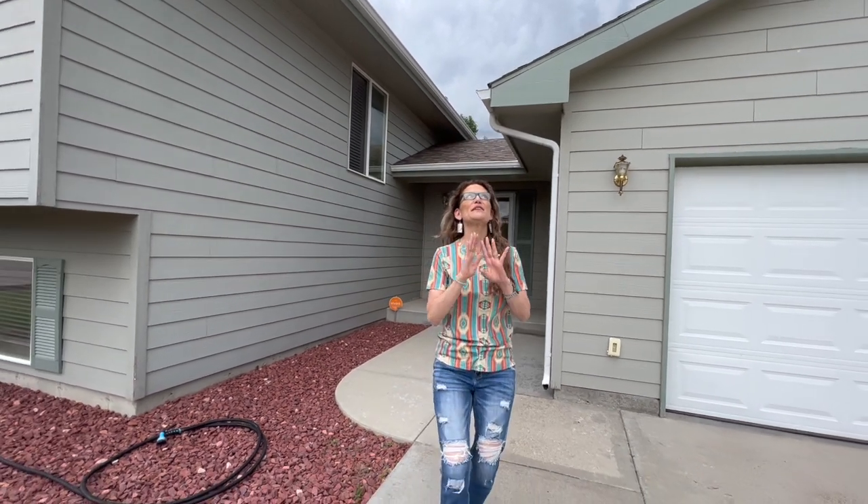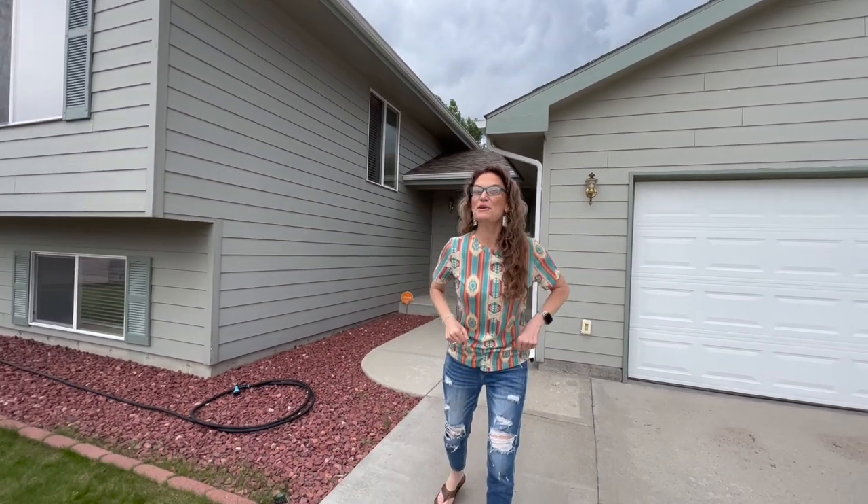Oh my gosh, you guys, I cannot wait — I have the best surprise inside. But first, I'm Alicia Collins with the Alicia Collins Real Estate Team.